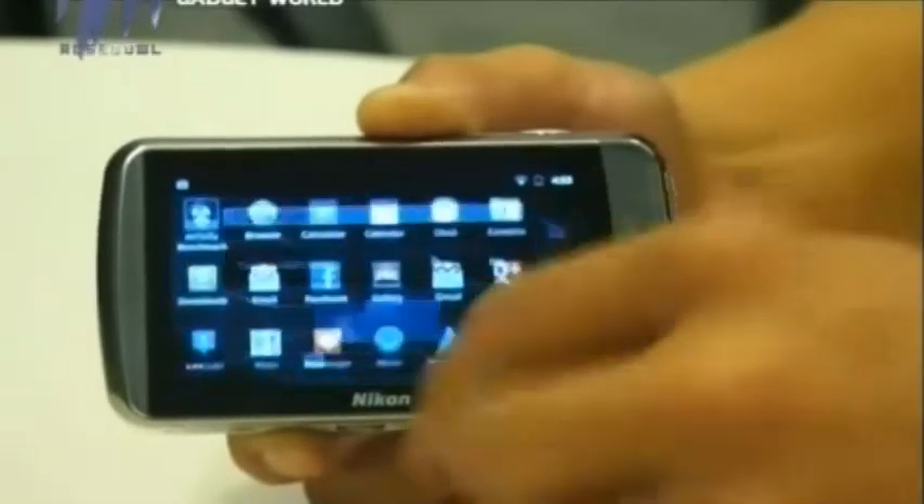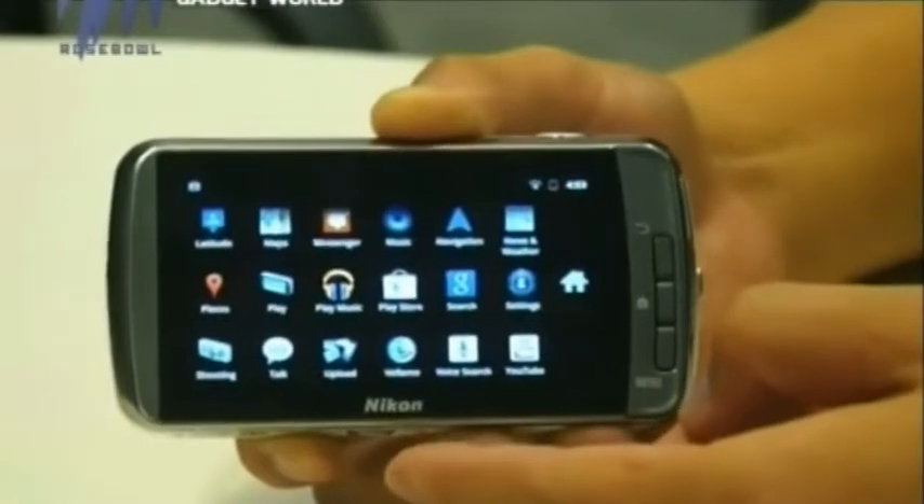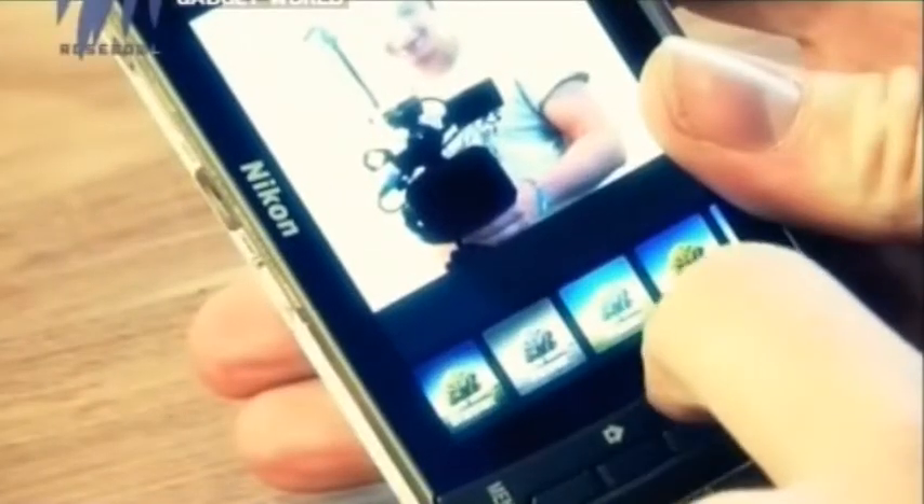Since the Nikon Coolpix S800C runs on Android 2.3, it has all those interesting apps which can be used for editing or filtering images, just like Photoshop Express. It has all the image editing capabilities we have come to expect from Android smartphones. For that matter, there's nothing stopping you from passing the time with a quick game of Fruit Ninja or Temple Run, which can be installed on this Nikon Coolpix camera.